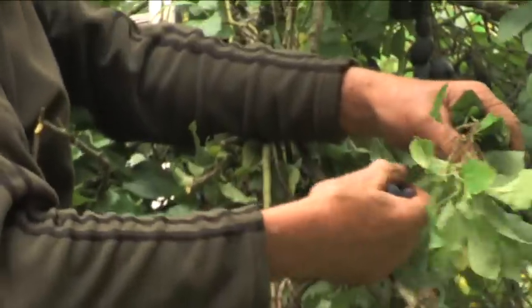A lot of the Damsons grow naturally and they've been planted out in the orchards. I like the Damsons. I like keeping the old things going.